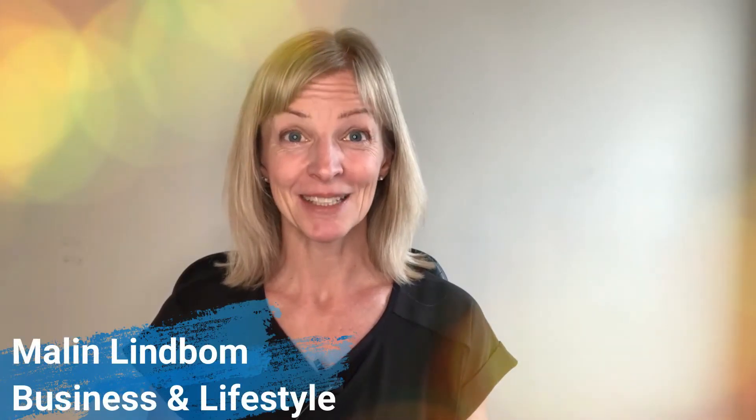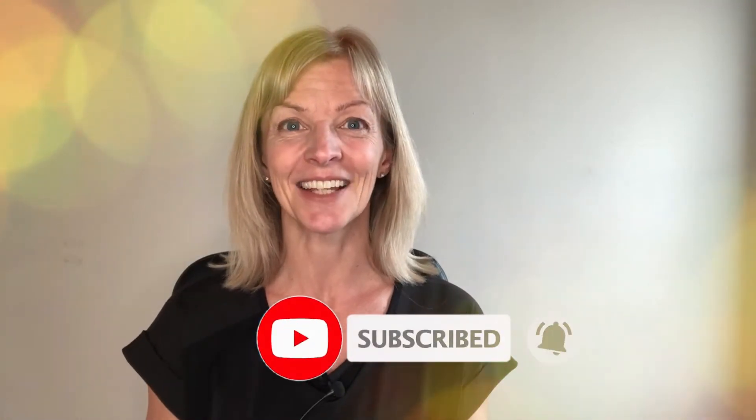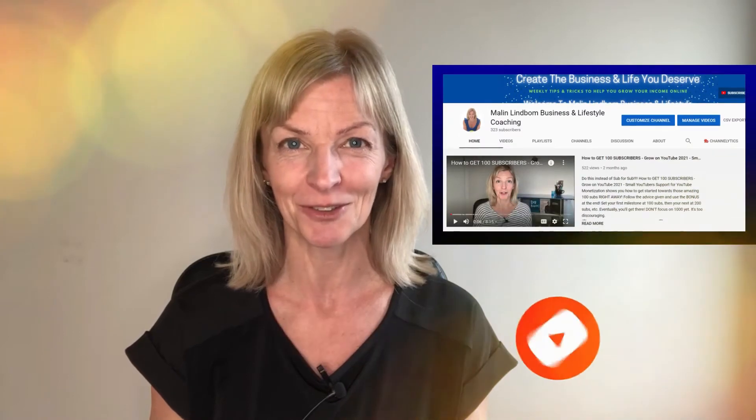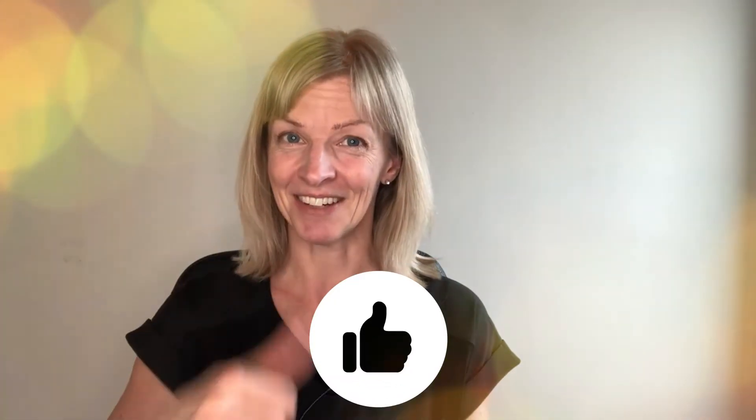Hey, I'm Marlin. I'm your online mentor, and I'm here to help you create the business and life you deserve. Hit subscribe and the bell to get notified so that you don't miss out on to-the-point tips, tricks, and tutorials on this channel — everything to help you grow your influence and income online. If you like this video, give it a thumbs up.